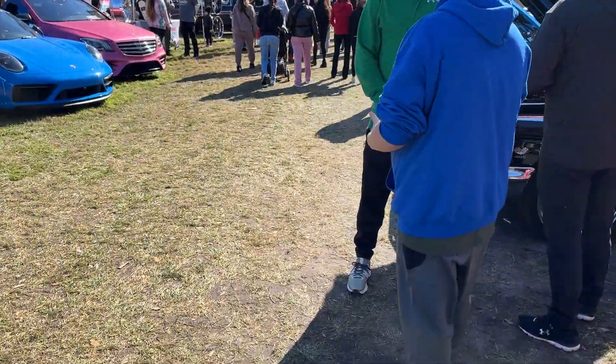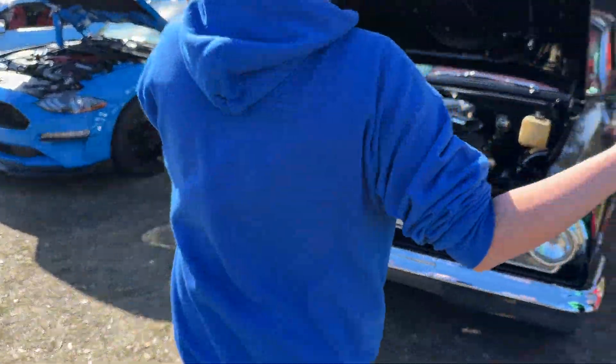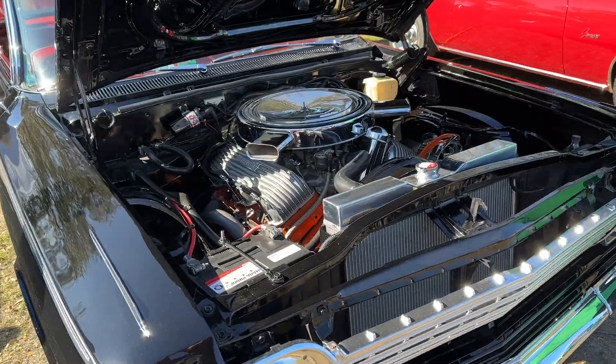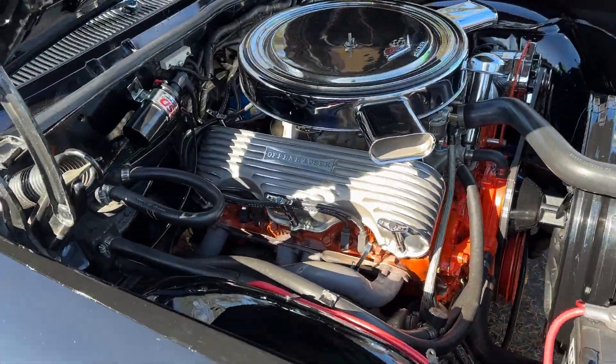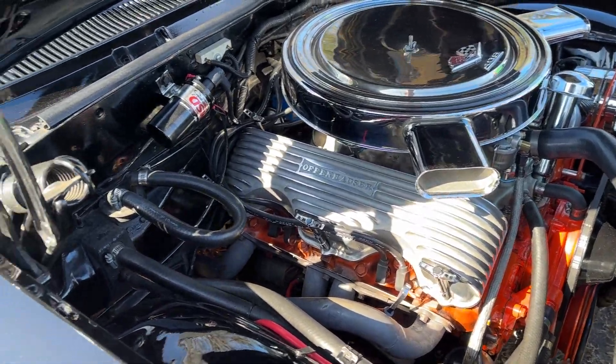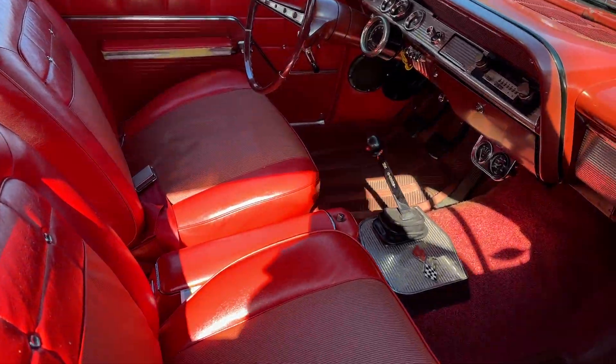I'm going to bring you over here and take a look at this gorgeous Impala. 409 with Offenhauser valve covers, just like it should be. And look at that, ladies and gentlemen — a four-speed.